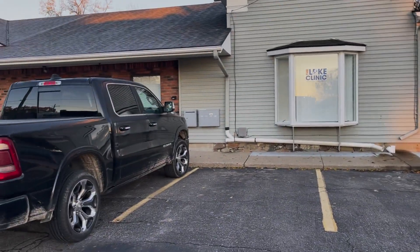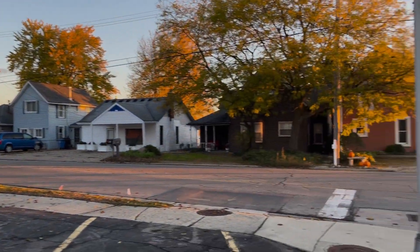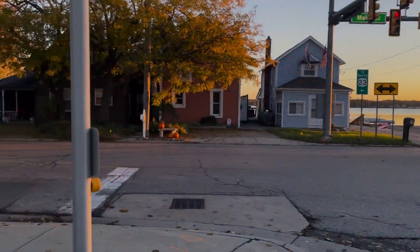All right, here we are at 22 Barker Road. Here's the sign that we get space on. Here's the corner — it's Whitmore Lake, the main corner here.